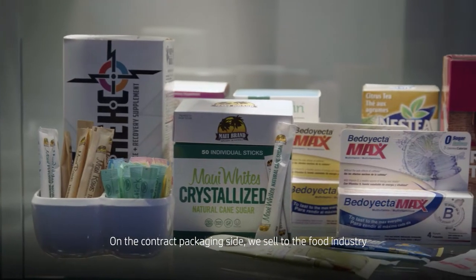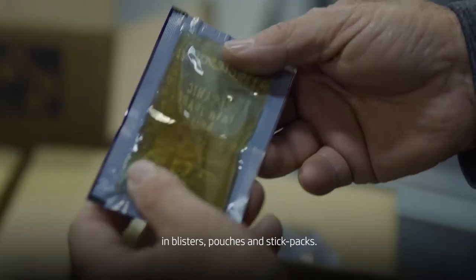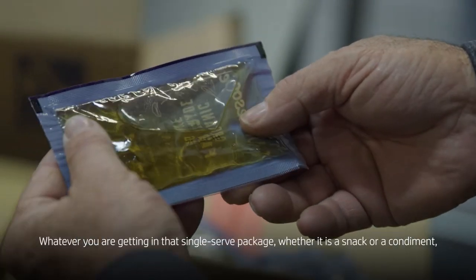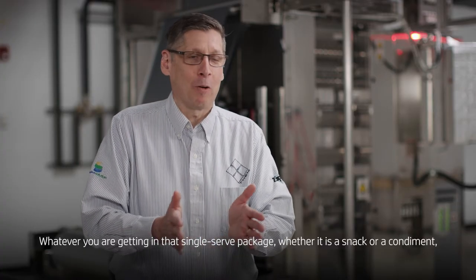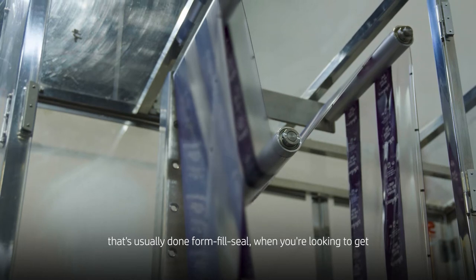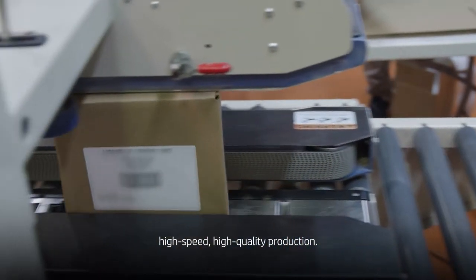On the contract packaging side, we sell to the food industry in blisters, pouches, and stick packs. Whatever you're getting in that single-serve package, whether it be a snack or a condiment, that's usually done form fill seal when you're looking to get high-speed, high-quality production.